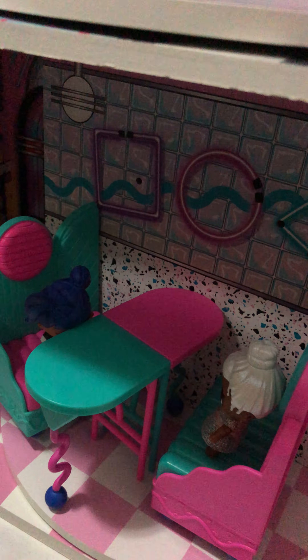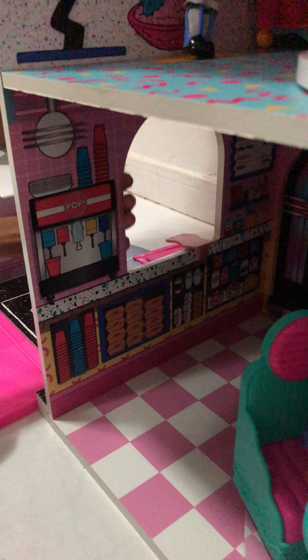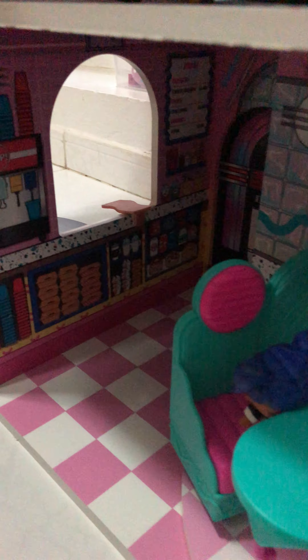Hi, today I'm gonna be expanding my dollhouse. So this is the bottom floor — over here we have the dining area with the drive-thru window, and this is where the cars park over there.